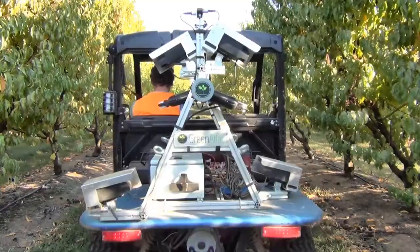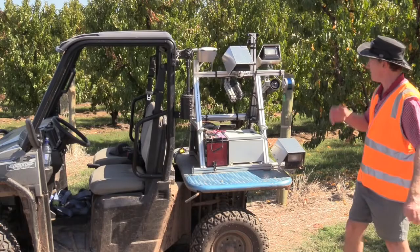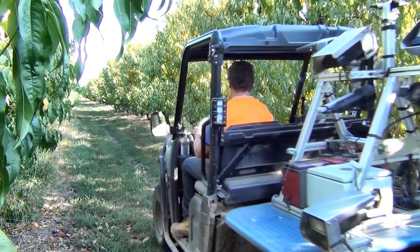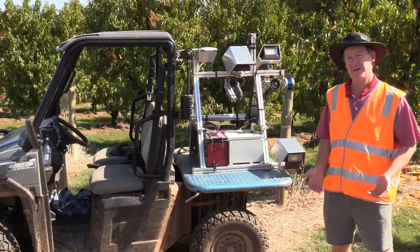There are a number of sensors I'd like to point out on this device. Obviously you need a GPS, which is this device here. We have a lidar system and we have camera systems with strobe lights. All this sensing is happening many times per second as you drive up and down the orchard rows at around 7 to 10 kilometers an hour. The data is stored on the data logger and taken back to base to be interpreted later.